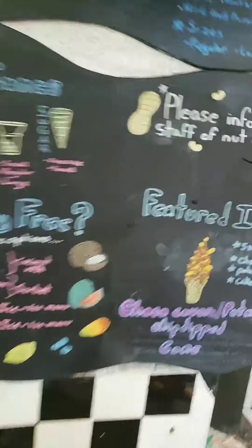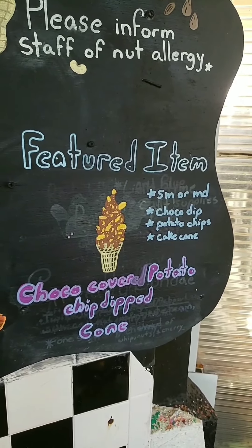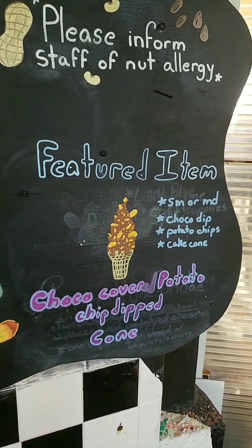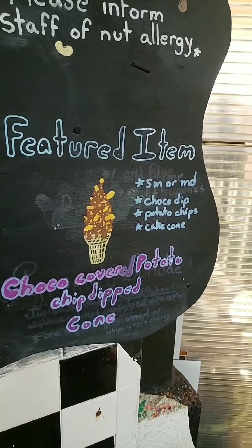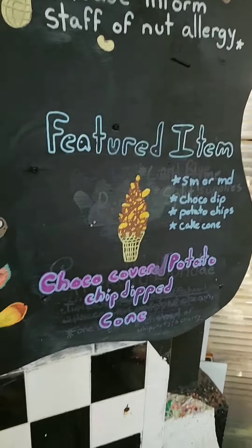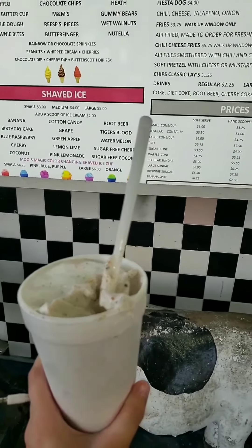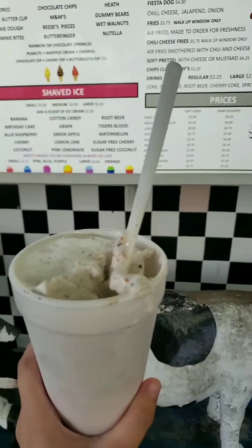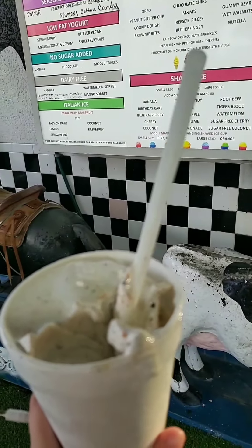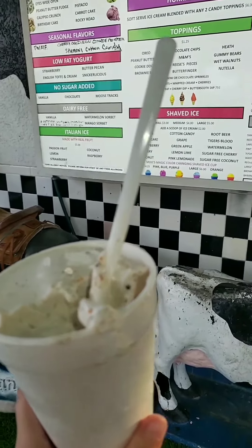But they have a featured item. This is actually one that is really unique and I do want to try it, but I already made up my mind of what I wanted. I might get one on my way out. So this is what I initially ordered, but I think I'm going to go for the chocolate with potato chips. That one looks a lot more interesting. So I'm going to finish this first, but then I'm going to try the chocolate potato chip cone.